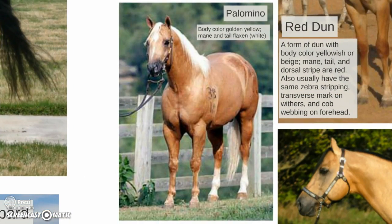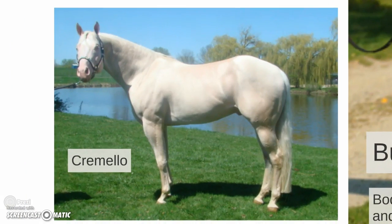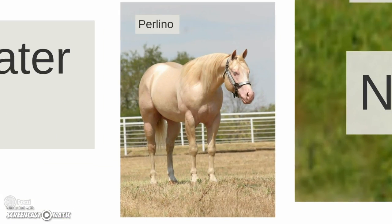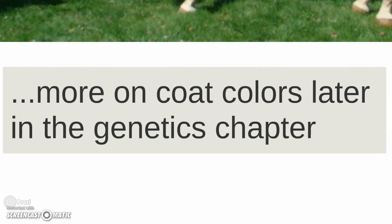Palomino: body color yellow with a mane and tail that are flaxen or white. A cremello — we'll talk about how one gets a cremello in the genetics chapter. Also a perlino. More on these coat colors later in the genetics chapter.